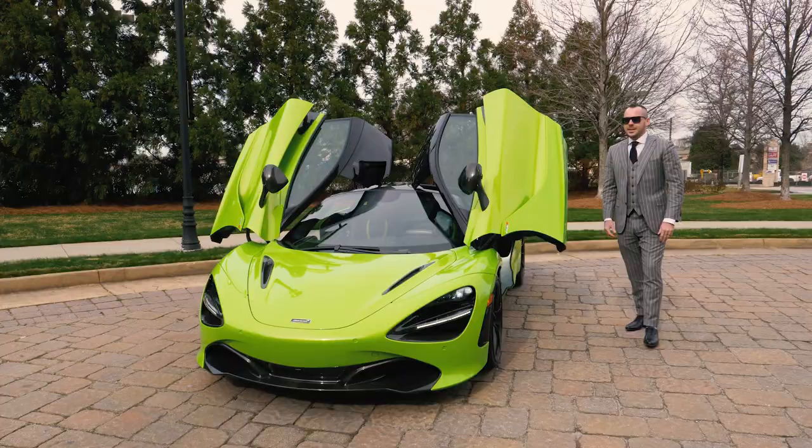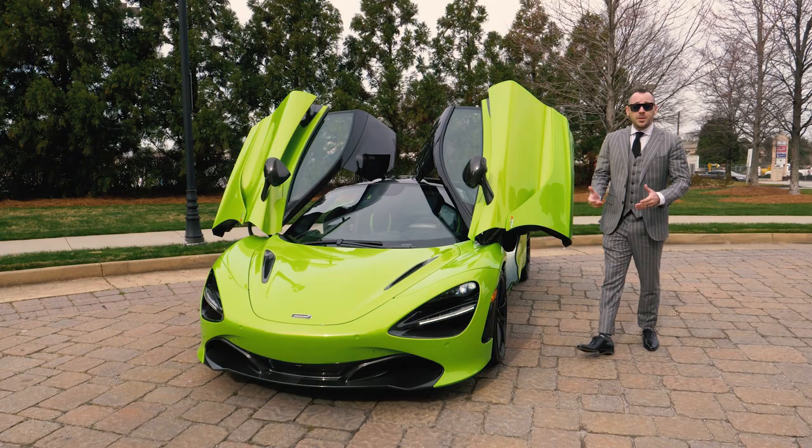Thanks again for joining me. I'm Grant Van Brewer with the Motor Car Collection. It was a pleasure showing you this MSO Napier Green 2019 McLaren 720S. Thanks.